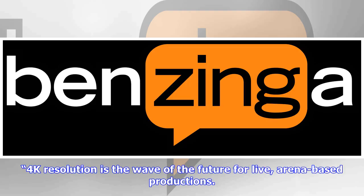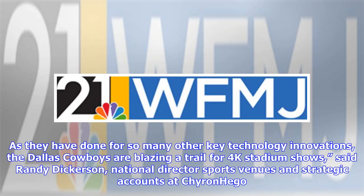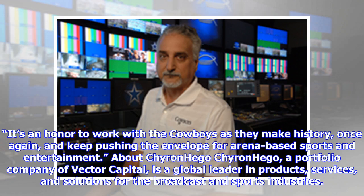4K resolution is the wave of the future for live, arena-based productions. As they have done for so many other key technology innovations, the Dallas Cowboys are blazing a trail for 4K stadium shows, said Randy Dickerson, national director of sports venues and strategic accounts at Chironhago. It's an honor to work with the Cowboys as they make history once again and keep pushing the envelope for arena-based sports and entertainment.